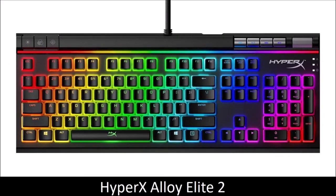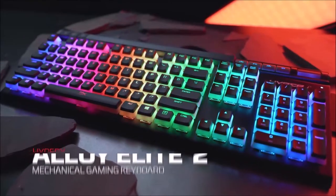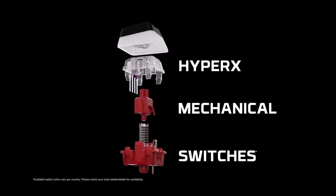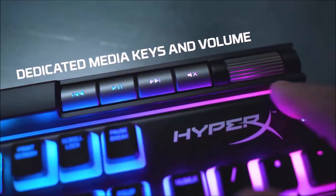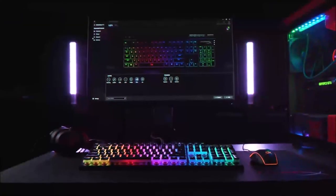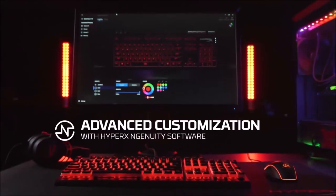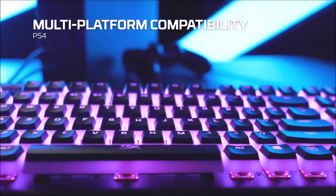HyperX Alloy Elite 2 — Best RGB Gaming Keyboard. The Alloy Elite 2 is a more premium version of HyperX's Alloy Origins keyboards. Instead of an aluminum frame, it boasts a stronger steel one, giving it more thickness and weight to keep it anchored on your desk. Its RGB lighting is also better, with the addition of a light bar above the function keys and HyperX's pudding keycaps that let light shine through their translucent sides. It is equipped with multimedia controls, a volume wheel, and dedicated buttons to adjust the backlight or activate gaming mode. The Alloy Elite 2 uses HyperX Red Mechanical Switches, which work just as well as Cherry MX ones and should satisfy most gamers.